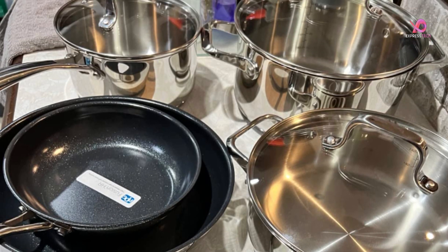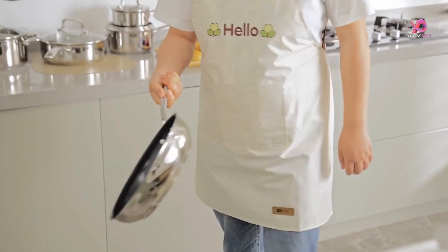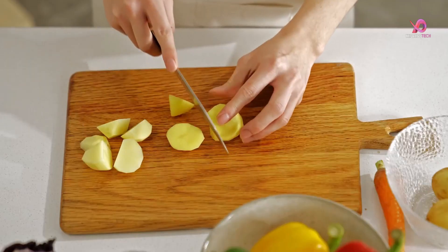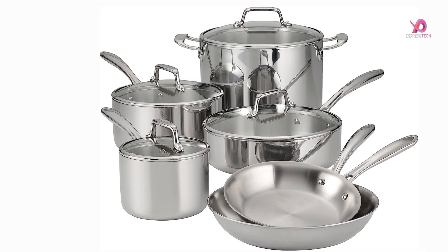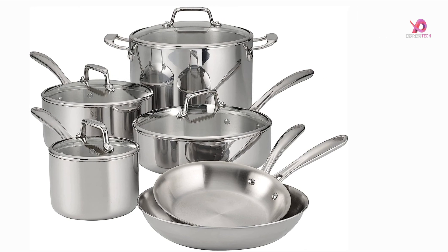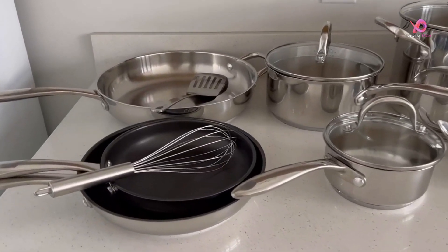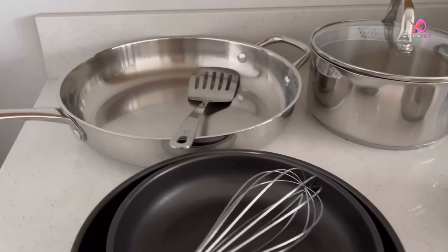Don't worry — we've already looked into it. In this video, we'll talk about the top 5 best sets of stainless steel cookware you can buy right now. From non-toxic ceramic-coated sets to pots and pans with a copper core made for professionals, we have something for every taste and cooking style. So let's get started and find you the right products.